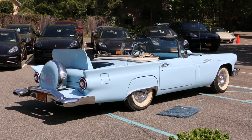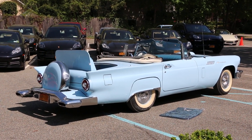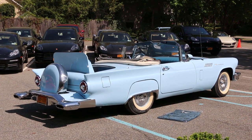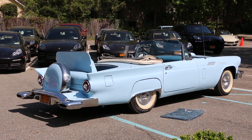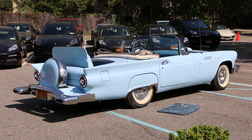Ford did seven experimental cars with a rumble seat. They called it a bird's nest. And it was for all the auto shows — New York Autorama, Chicago, St. Louis. And the seven cars traveled to all the auto shows.